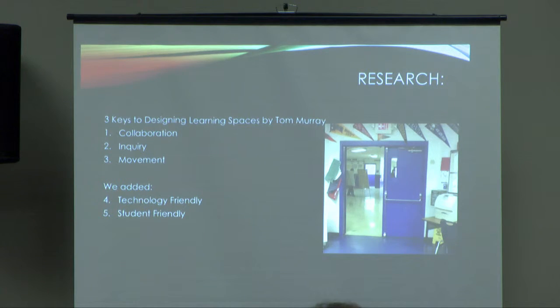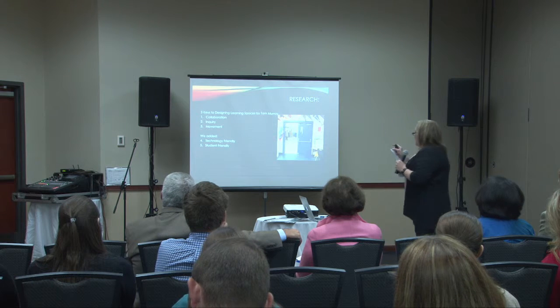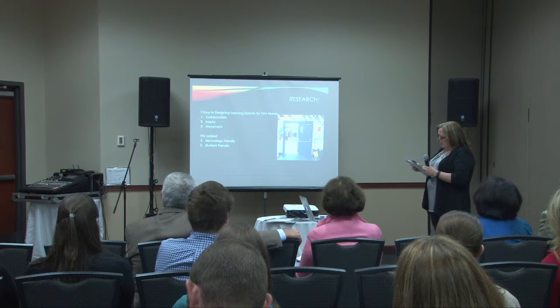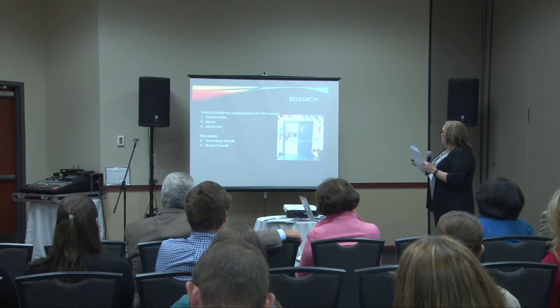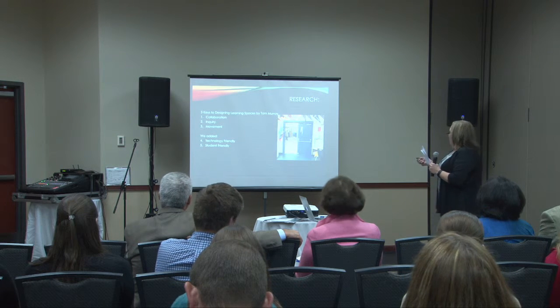So how do we counteract that notion that teachers are transmitters and our kids are only to sit still and receive? Tom Murray's three strategies came from collaboration, inquiry, movement, and we added technology-centered because we felt that needed to be a place for that, and student-friendly. And that's how our door looked at our library from the inside going out.